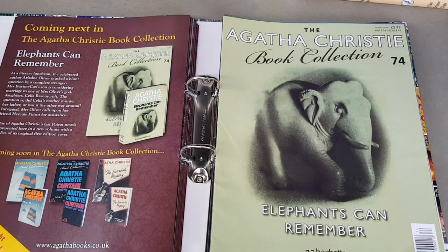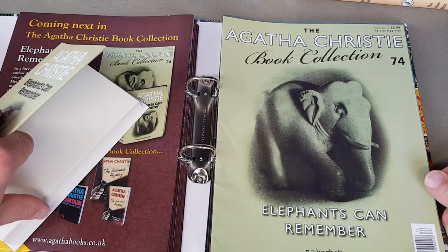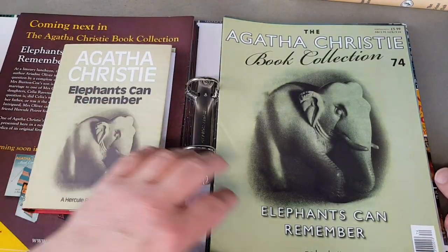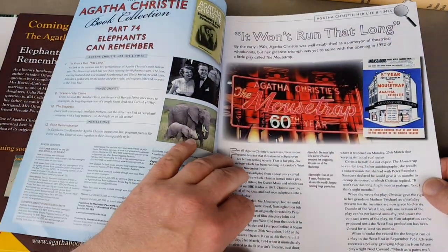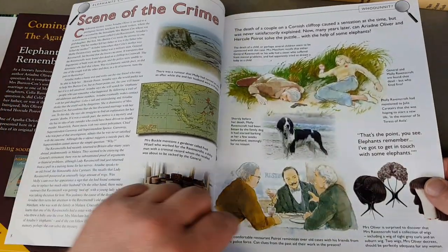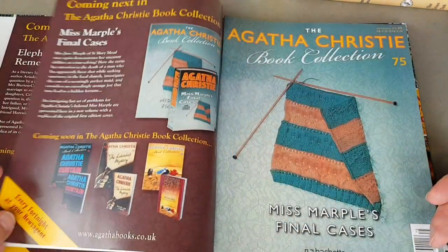Another great one — Elephants Can Remember. I seem to remember borrowing this one from the library in the late '70s. I used to go to the library quite a bit and borrow Christie books. This is 1972 and I'm sure it was in that jacket as well — probably the original library edition that had been knocking around there for a few years. The Mousetrap — they're celebrating its 60th anniversary at that point in the magazine.